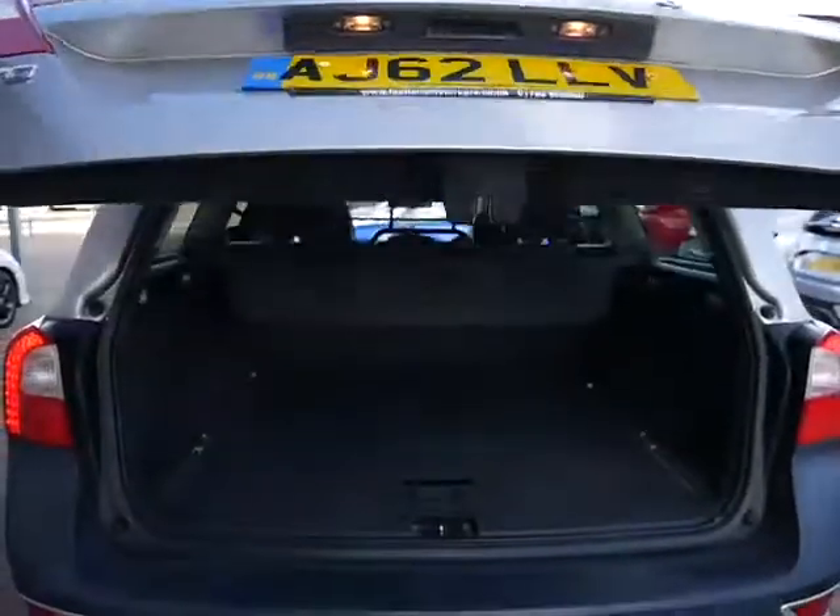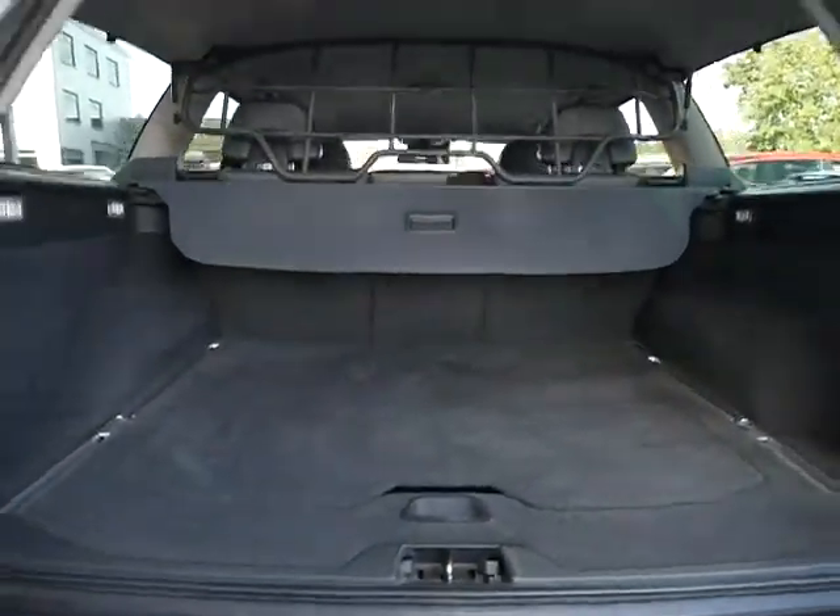This vehicle has a power tailgate and offers a fantastic amount of room inside.